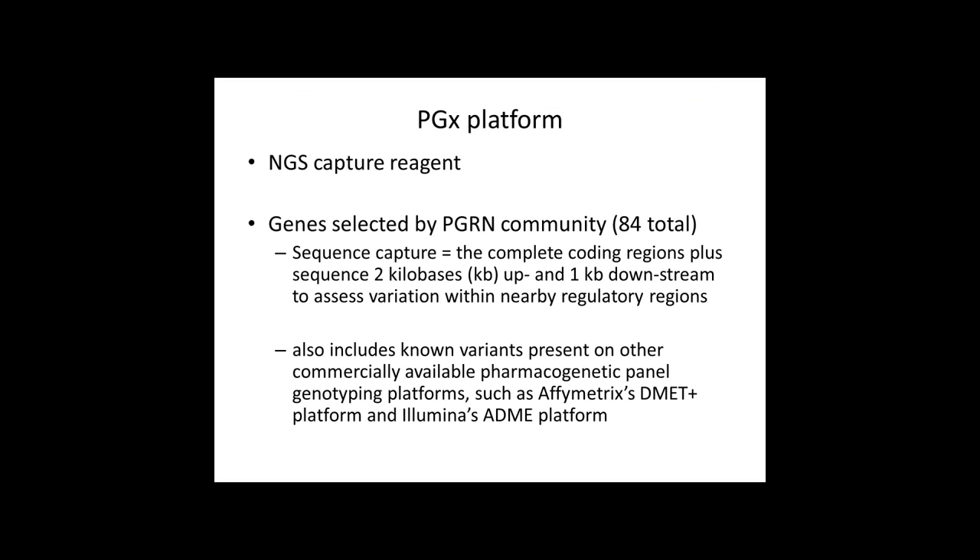The PGX platform, which we call the PGRN-Seq, is a next-generation sequencing capture agent developed by our partners at PGRN. 84 genes were selected by a vote of the PGRN community, and the sequence capture included the complete coding regions plus some sequence upstream and downstream. The platform also includes some known variants present on other commercially available platforms to make meta-analysis easier.